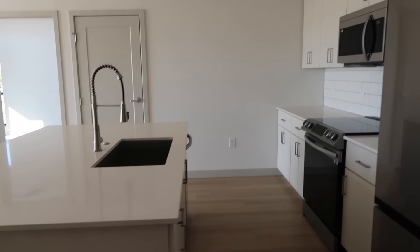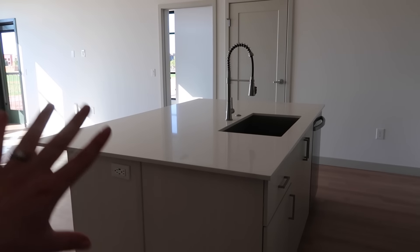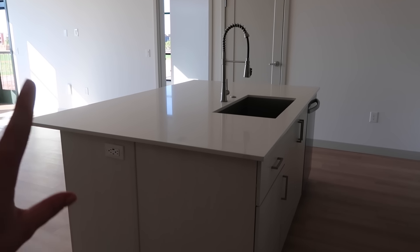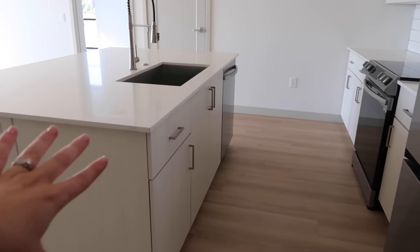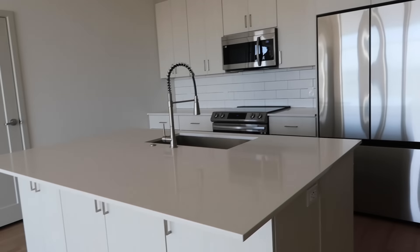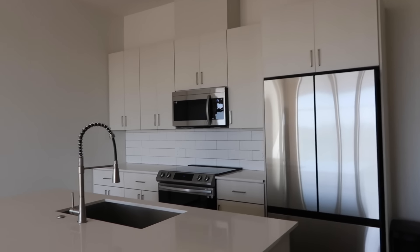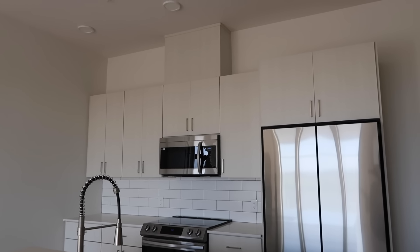When you first walk in you walk right into our kitchen. We have this big island which is probably double the size of our last one, which is really nice. On this side we have more storage, which is so needed and so nice. I feel like we don't have as much counter space, but it'll do — it's really cute.